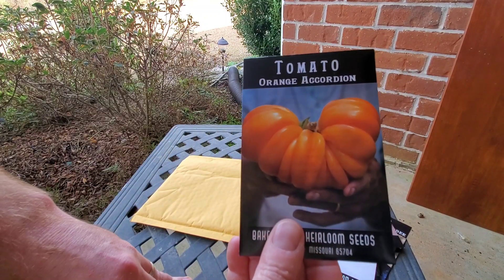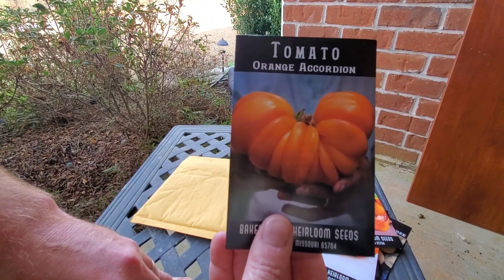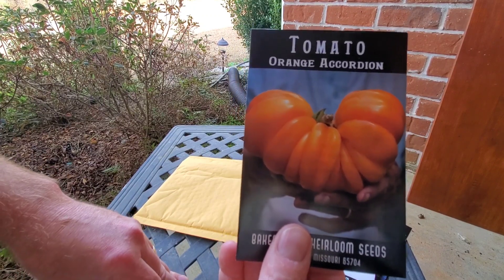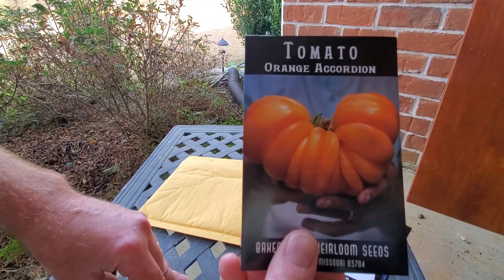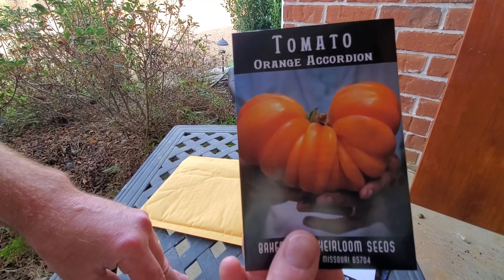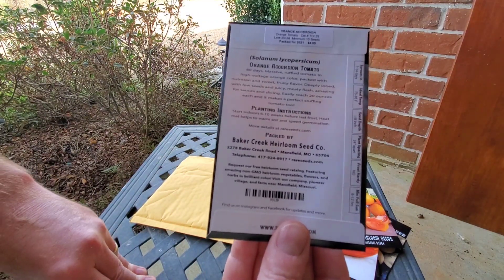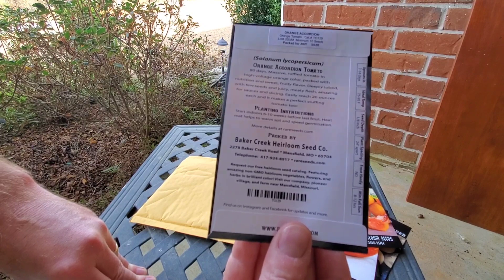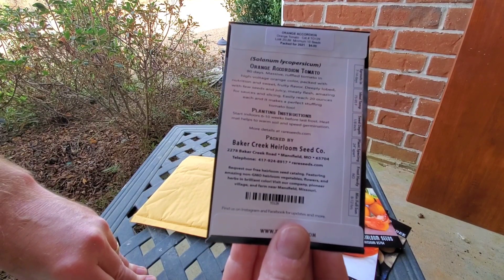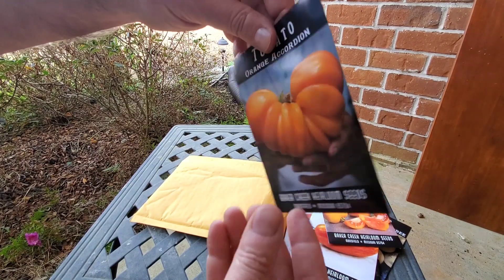Last but not least, the Orange Accordion — it looks a lot like the mushroom one. It had some really cool pictures on the website, interesting shape, and I'm pretty fond of orange tomatoes. They've got a real good flavor and seem to do real good around here. 80 days — another long-maturing one — but we'll see how they do.